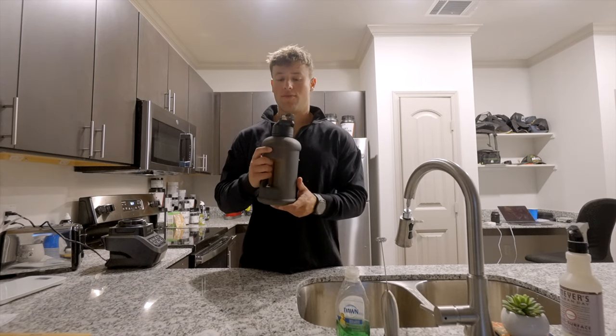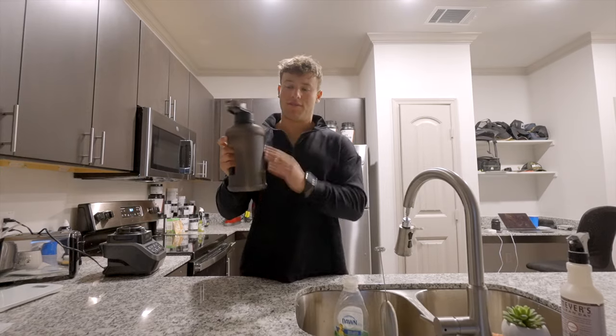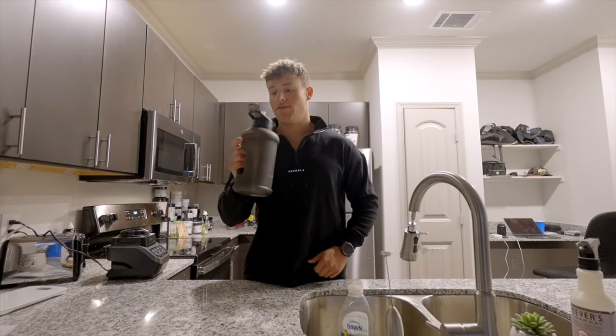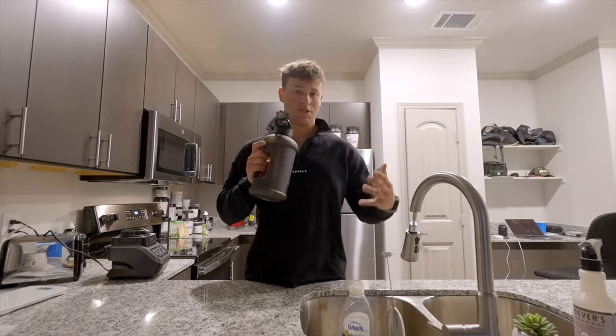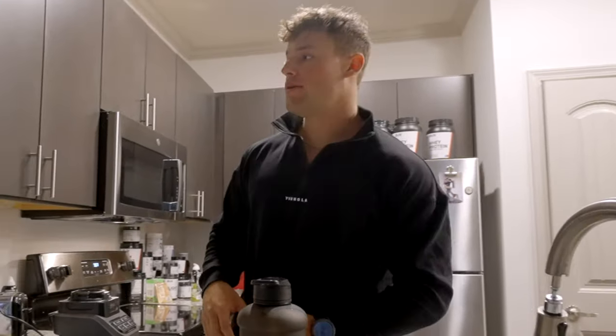The same goes for both routines - I always wake up and drink half a gallon of water. I filled this up and I drink two of these throughout the day. I try to finish this before 12, and then after 12 I finish the rest, which totals a gallon.